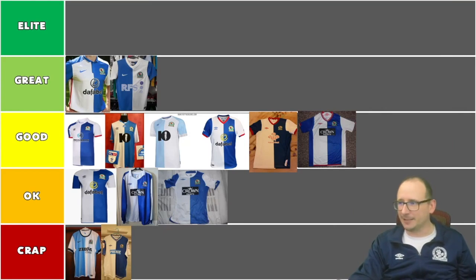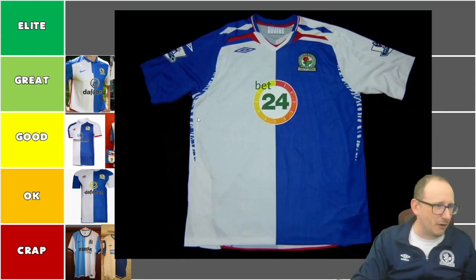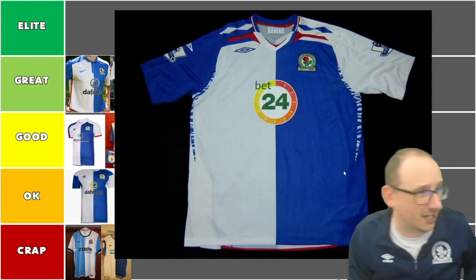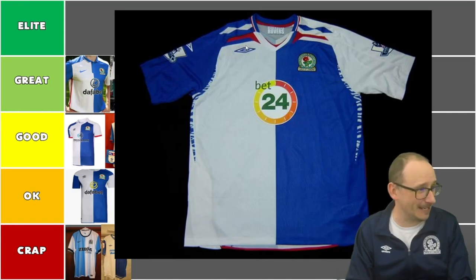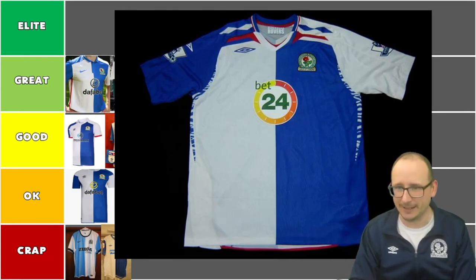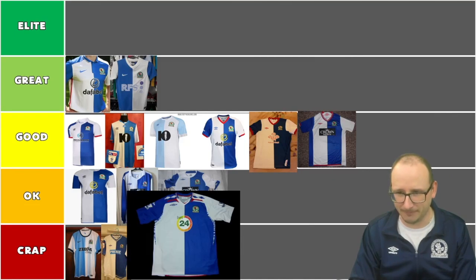Next up, the Bet24 shirt — I've got this one, you might even see it in the intro. I'm not sure about the Umbro flashes down here, it looks a bit zebra-y, and I'm not too sure about the colour up top. It's not the best Rovers shirt. The Umbro placement looks a bit weird. This is another shady looking Rovers shirt in my eyes — not the best of the bunch. I'm going to put it in the crap aisle.